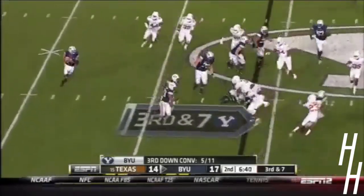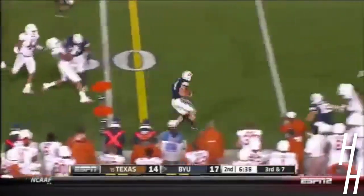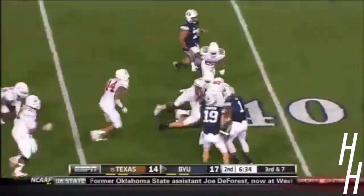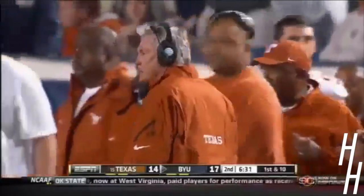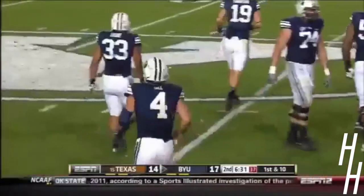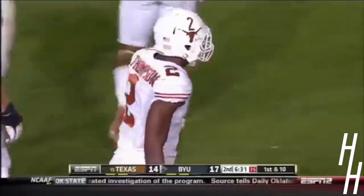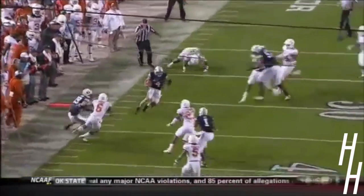3rd and 7 as Hill sprints to the near side, tries to turn the corner, makes a fake and does! Great athleticism by Taysom Hill again, all the way to the Texas 41. Kendall Thompson was juked out and whiffed on that would-be tackle — you could see his jockstrap right down there on about the 45-yard line. That's just good stuff.